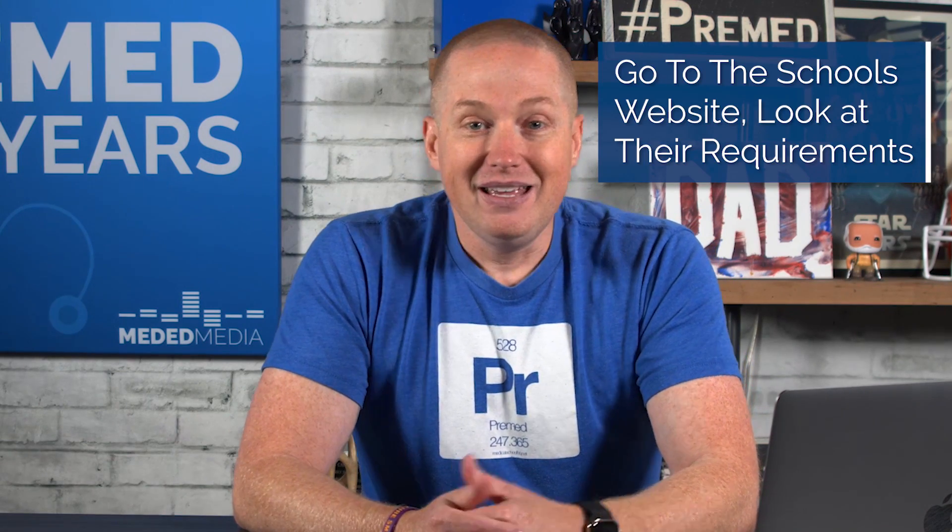What school do you want to go to? Go to their website and look at what they require. If you can't take a class, maybe you can call them and say you can't take it and ask if you can substitute another. A lot of schools are flexible, but this whole process of figuring out what classes you need is challenging because every school may be a little different.